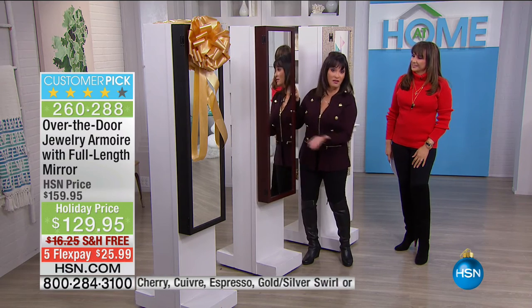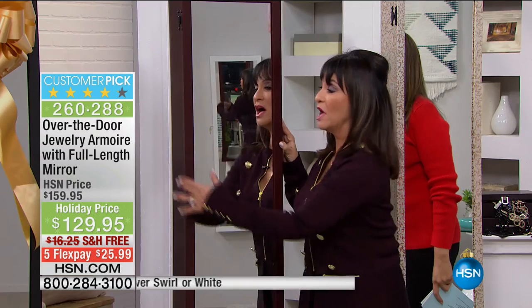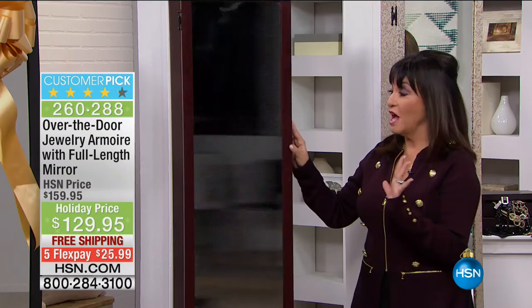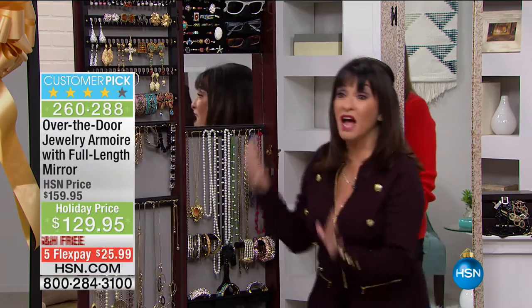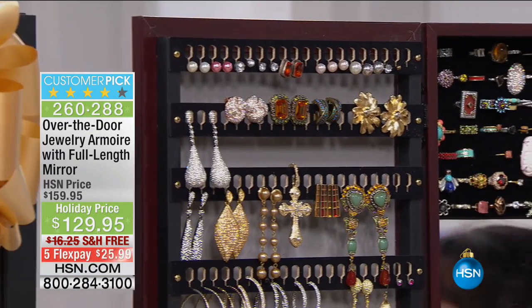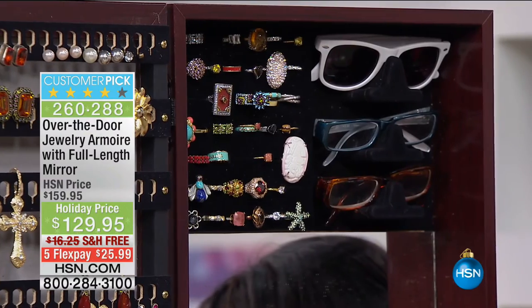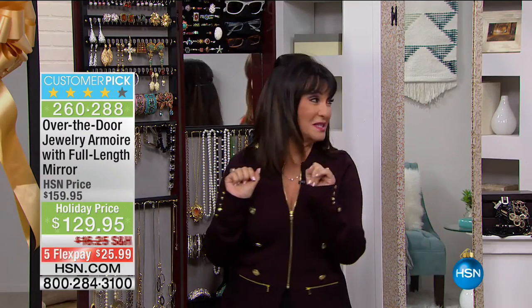Look at our jewelry armoire. From the outside — gorgeous full-length mirror, beautifully wood-framed. Hold on to your seats — I'm going to open it up, and it's what's inside that counts. My entire jewelry collection in one place. Is this amazing? All those things, all that jewelry, all those memories perfectly organized, protected, and displayed. I'm going to take you real quickly from the top to the bottom and show you how this great system works.